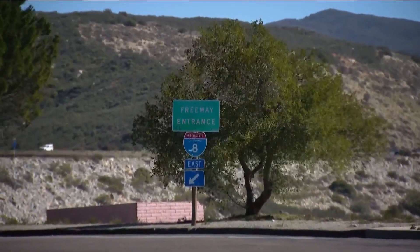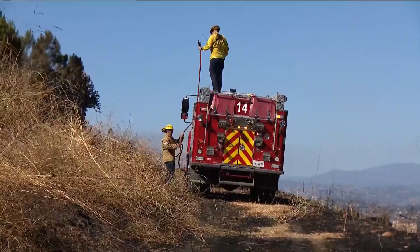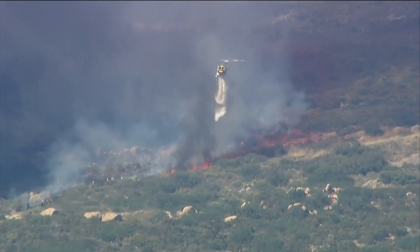Santa Ana winds, low humidity, and high temperatures are the recipe for a really bad fire that all San Diegans need to prepare for immediately.